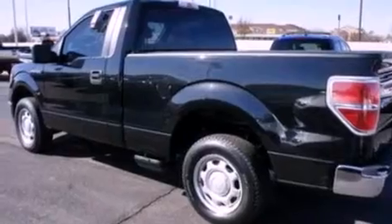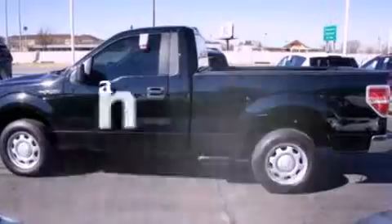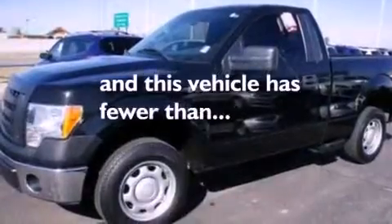12-volt power outlets, an anti-lock braking system, side curtain airbags, air conditioning, and this vehicle has fewer than 37,000 miles on the odometer.